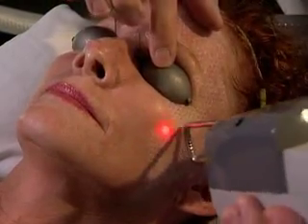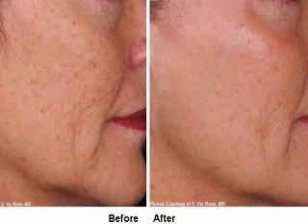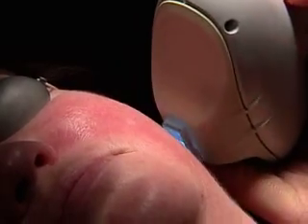The Pearl is unique in the sense that it is an ablative procedure which will resurface the skin, but in a very controlled and very predictable manner. Not only do the patients have skin that looks good, but they really feel like their skin feels nice, and they're very, very happy about that.